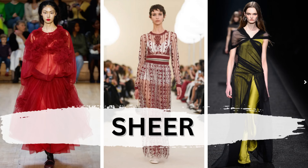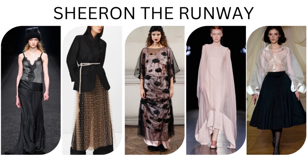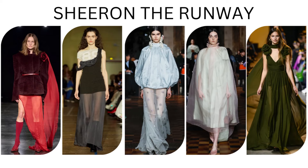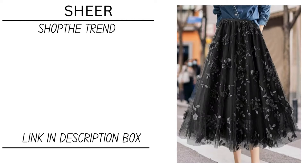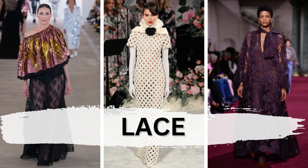Sheer fabrics were seen as well. You can layer the sheer as an overlap. And talking about fabrics, another trend is lace.